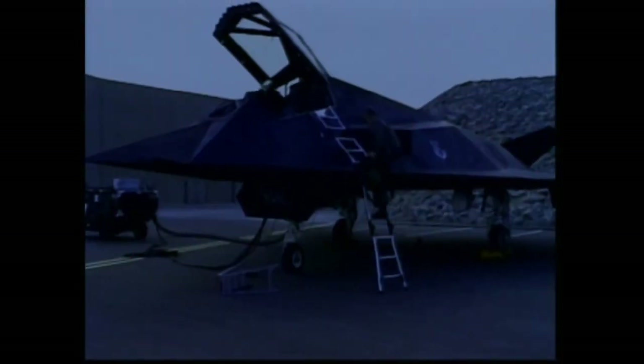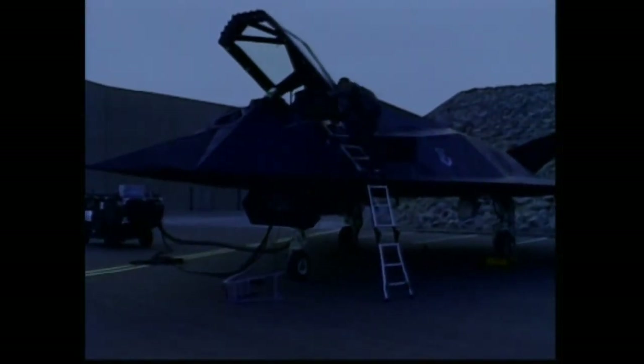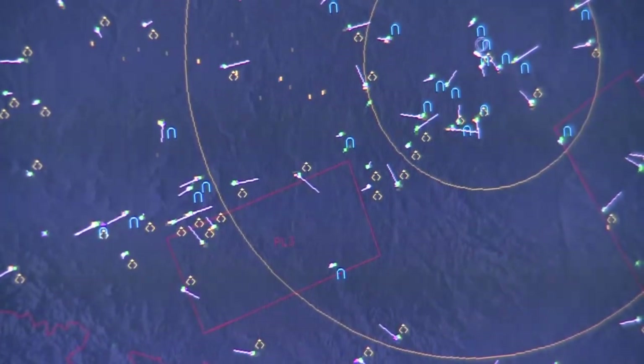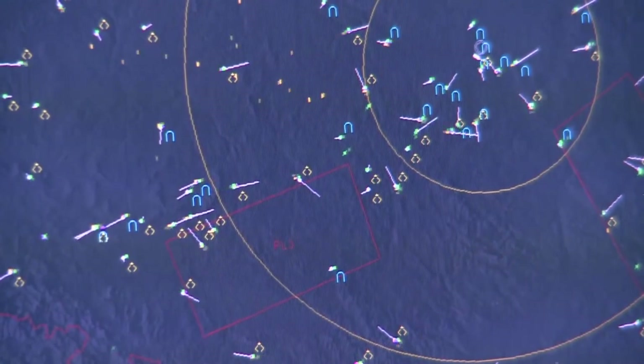F-117 Nighthawk memiliki bentuk yang aneh. Ini dikarenakan untuk mengurangi pantulan dari RCS atau radar cross-section. Yang dimaksud dengan radar cross-section adalah cara untuk menentukan nilai objek yang terdeteksi oleh radar. Semakin besar nilai RCS, maka semakin mudah pula objek tersebut untuk terdeteksi oleh radar.